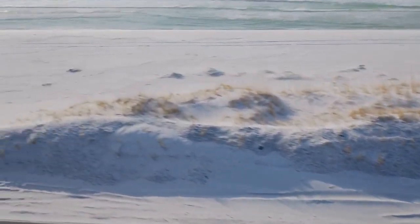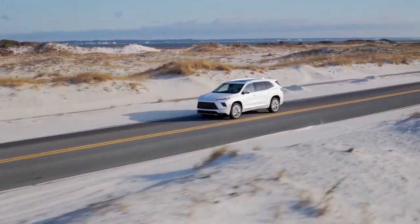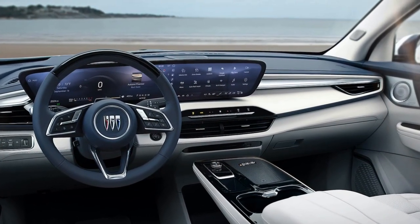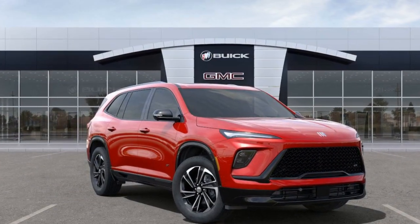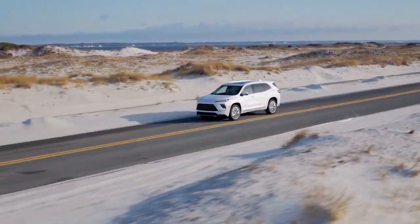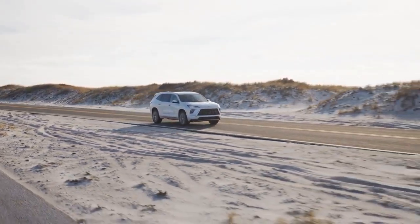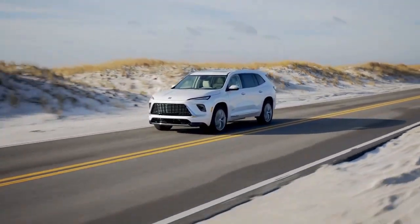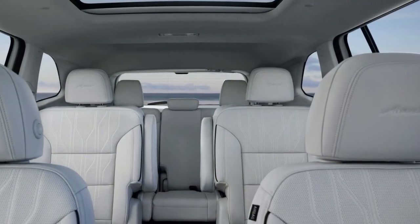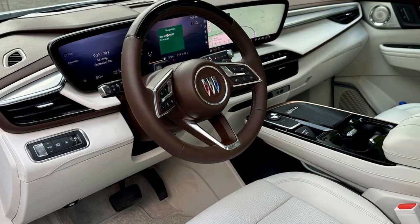Technology — impressive 30-inch display. A vehicle's technology is key to keeping it feeling modern, and the Enclave excels in this area with a large 30-inch screen integrating both the instrument cluster and infotainment system. This expansive display gives the SUV a cutting-edge feel, supported by wireless charging, Apple CarPlay, and Android Auto. The system is user-friendly with well-organized menus that make navigation easy. The Enclave also boasts seven standard camera views, with up to nine available, offering drivers a comprehensive view of their surroundings — invaluable for parking and maneuvering a large SUV.